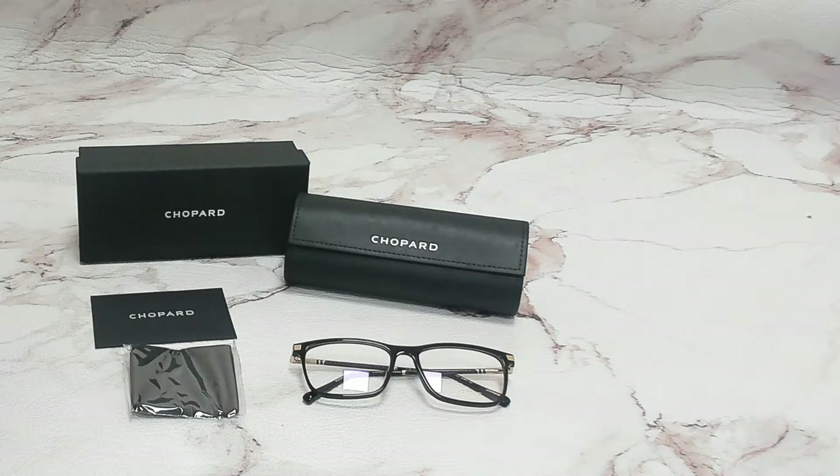Hi everyone, greetings from iSpecs.com. I'll be demonstrating Chopard eyeglasses, model VCH285, color code 0700.